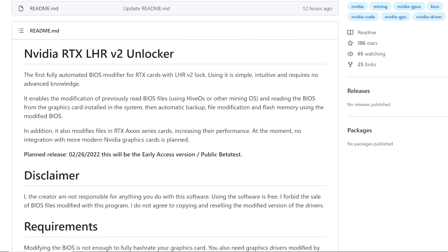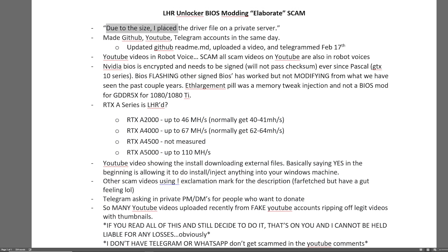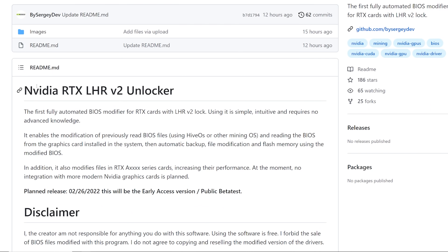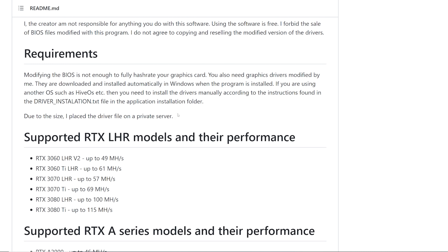Going to give you guys some more information that I think are red flags. So, going back to my sheet here — due to the size, I placed the driver file on a private server. This is the first one I thought was a pretty big red flag under the requirements.